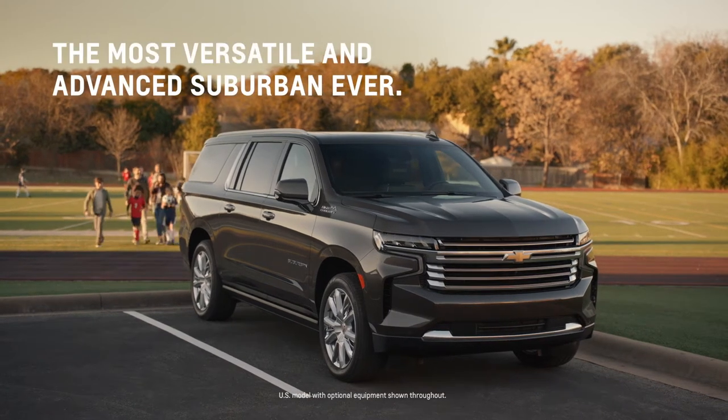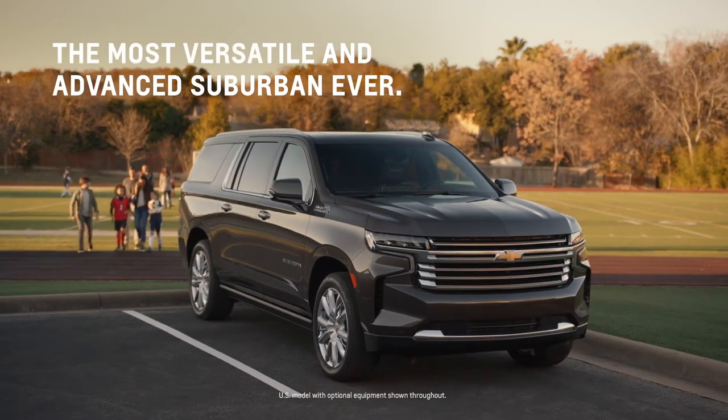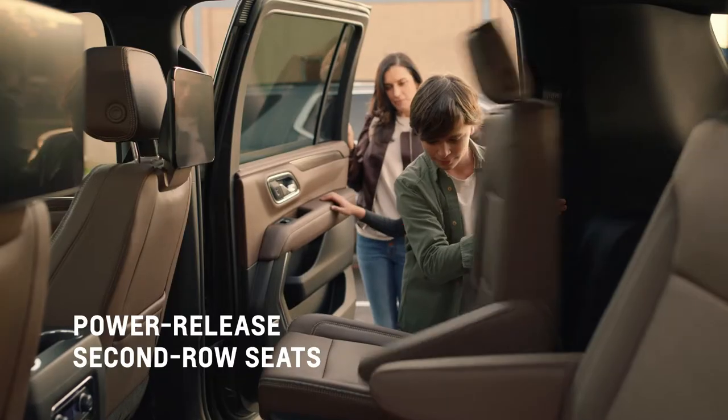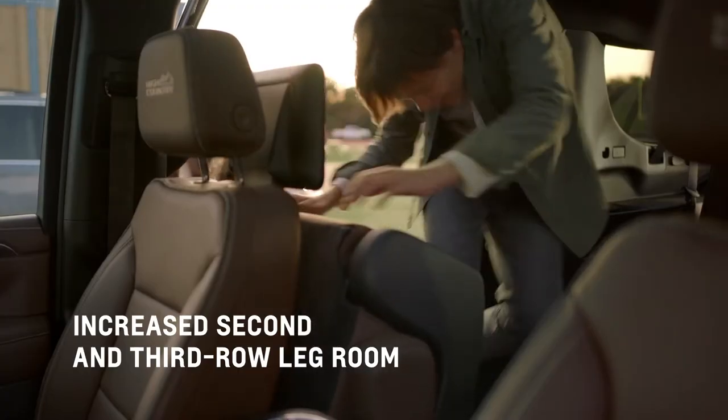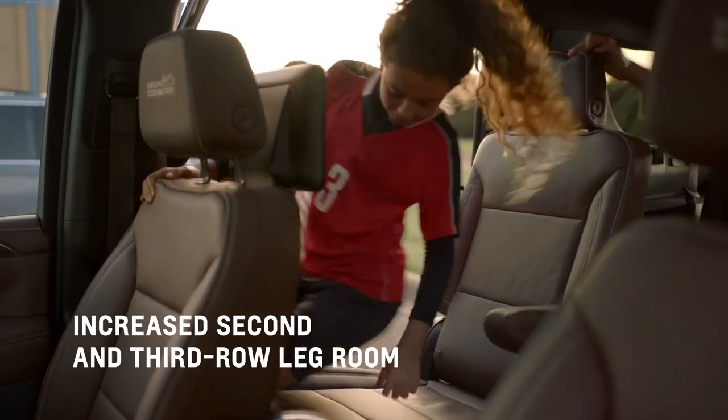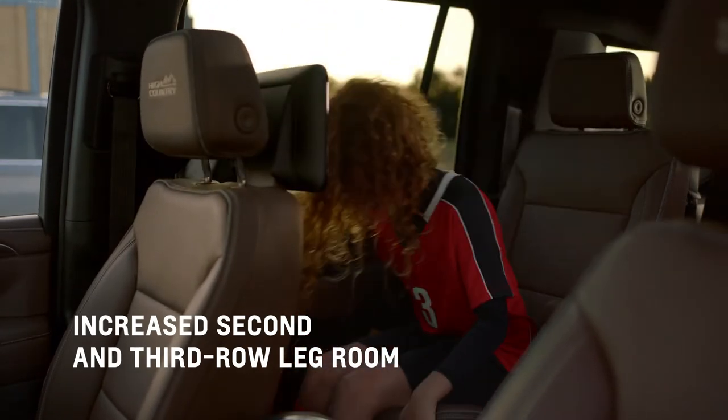In the all-new Suburban, third-row passengers can live large in the backseat. The wide opening doors offer easy entry, and a simple touch of a button quickly folds down the available power release second-row bucket seats. But it's in the third row that you'll see how Suburban is designed to accommodate everyone.